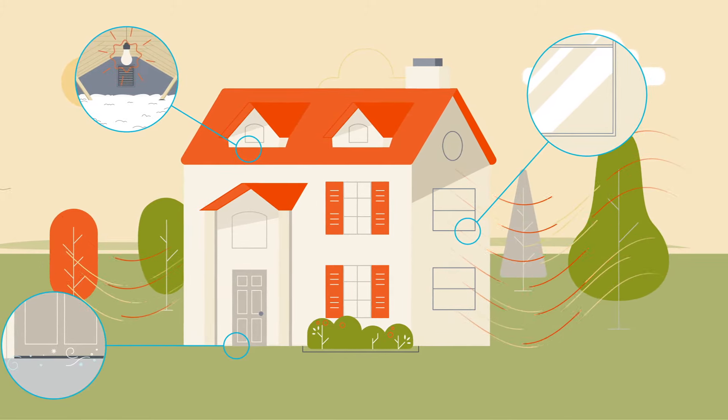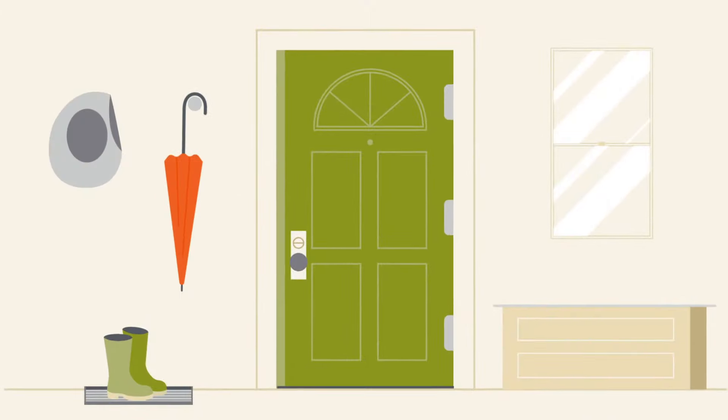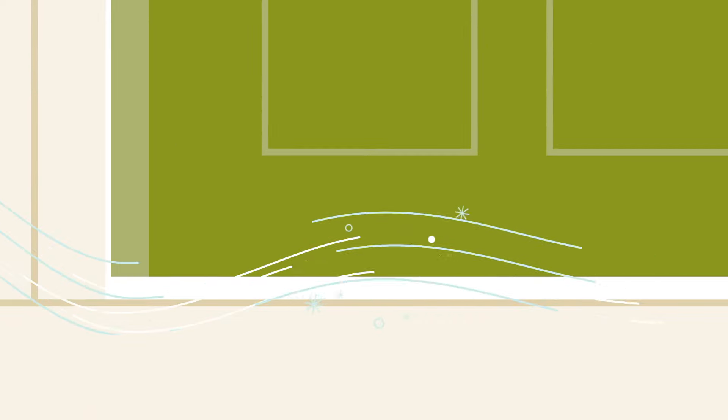We'll look for the obvious ones first. Start with your doors. Look at each door from the inside looking toward the outside. Can you see any light around the door? If you do, that gap is a big air leak and may be a way in for all sorts of creepy crawlies. You can fix it by replacing the weather stripping.